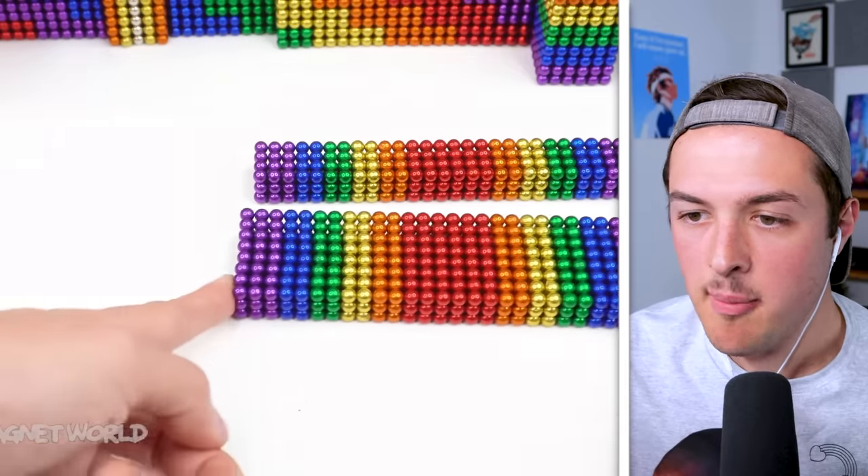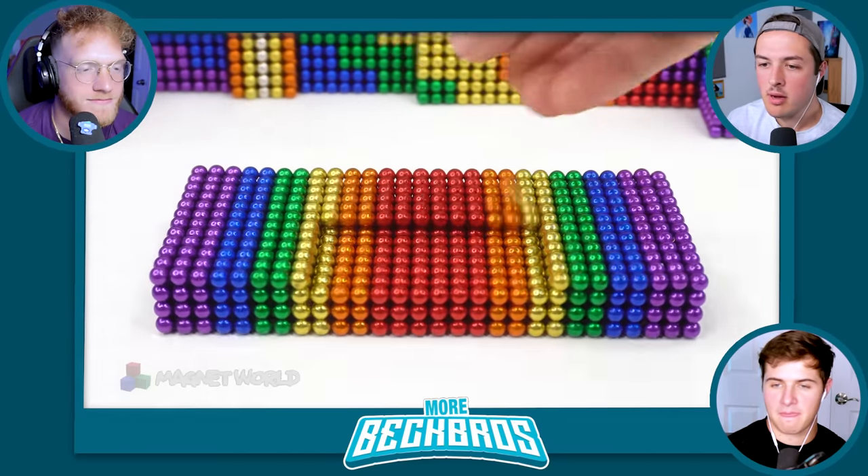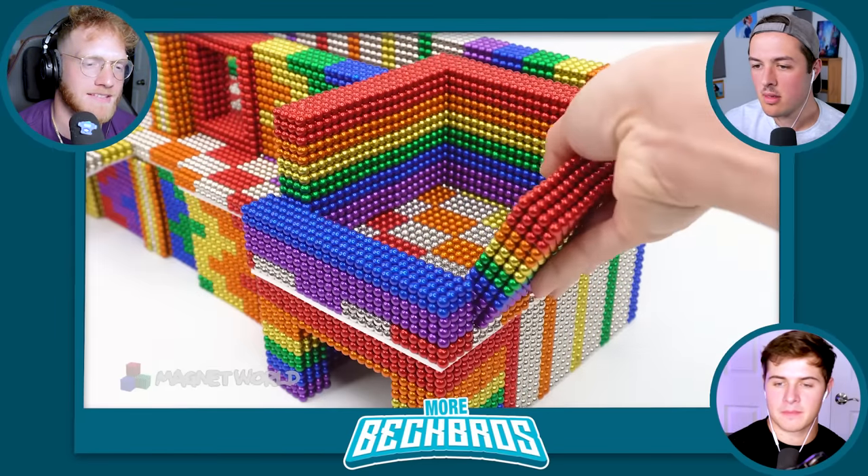What's your favorite color ball? Mine's black. I like rainbow. There aren't even any black balls there. Mine's red for obvious purposes. Not orange? That's red.